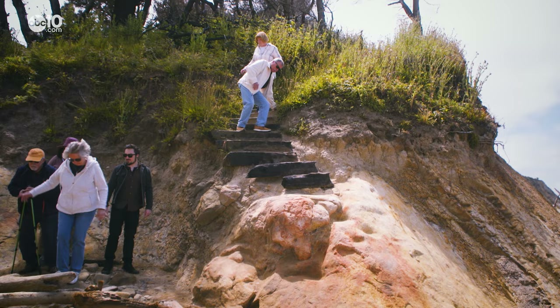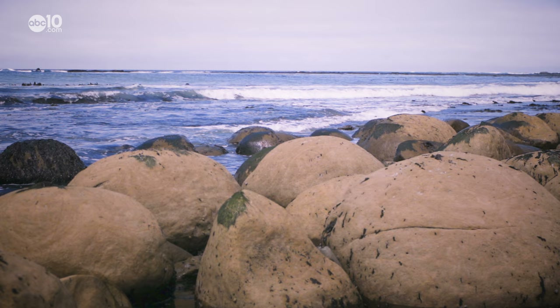That's as wild. The boulders are round like bowling balls, but way too big for humans to pick up, posing the question: how did they get here? There's mystery around it. I mean, it could be aliens, right?